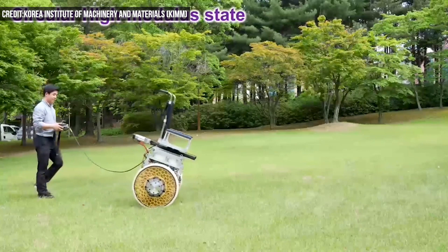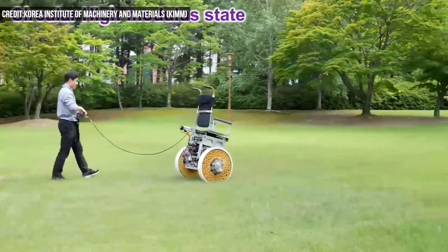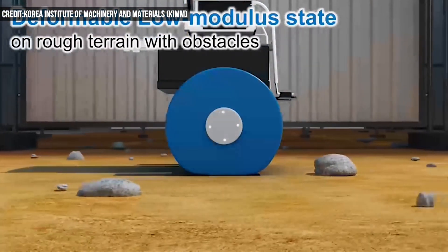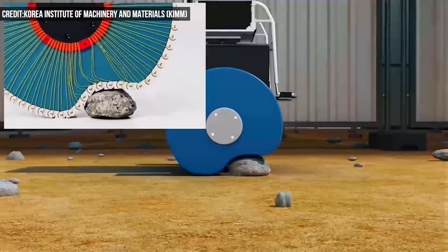The system alters the wheel's stiffness by changing the surface tension of the smart chain blocks without complex machinery or sensors. The wheel operates like a normal circular rigid structure in regular driving mode and then switches to a soft deformable state when rolling over obstacles.